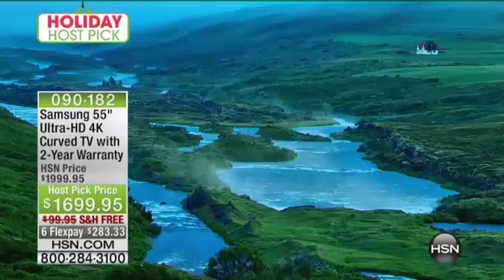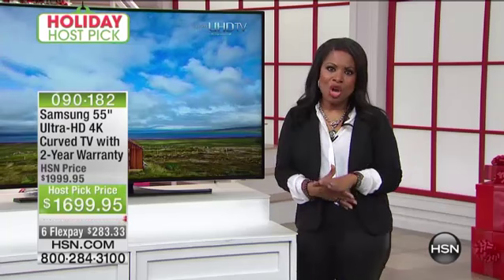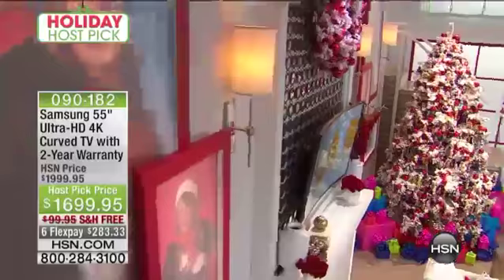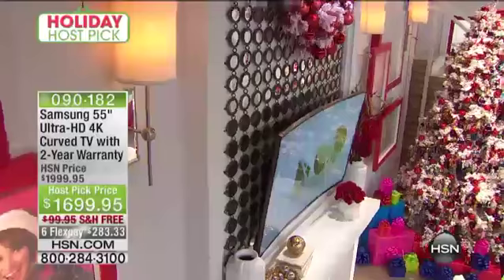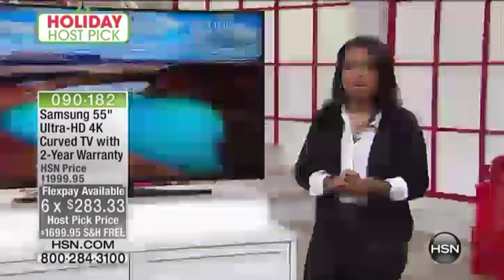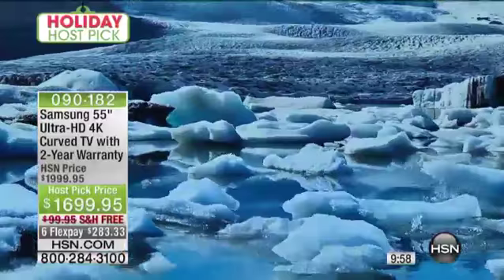This is an exclusive offer for my host pick only. That holiday host pick price goes away with my show. Typically at HSN, television values remain online, but this is exclusive to my show only — saving you $300 plus the shipping and handling. That's $400 in total savings, and you have six months to pay. Put $283.33 on your credit card plus tax, and this is the best value on the market in a Samsung ultra HD 4K curved TV with a two-year warranty.